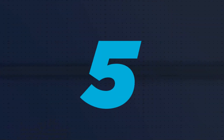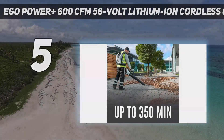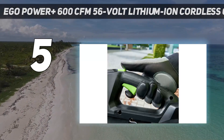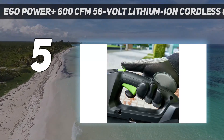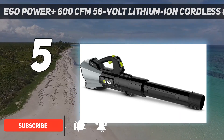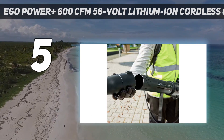Starting at number five: the EGO Power+ 600 CFM 56-volt lithium-ion cordless commercial series blower. Unlike other backpack options, this leaf blower actually works perfectly well as a handheld leaf blower. The optional backpack is a large battery link that connects directly to the blower.